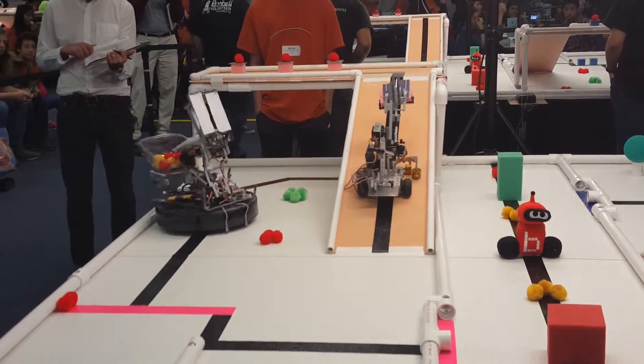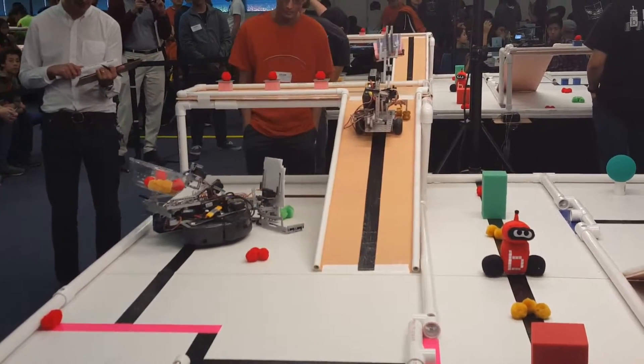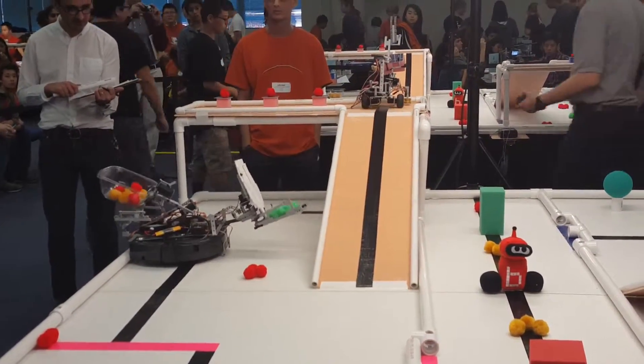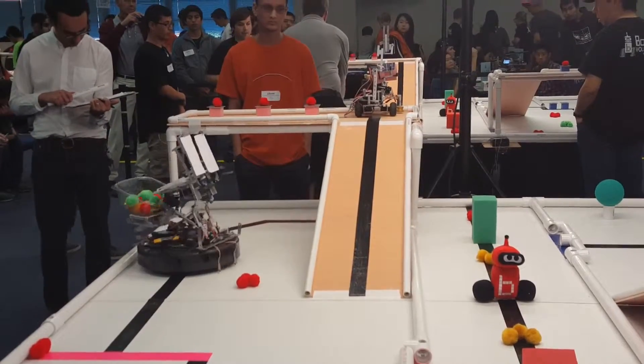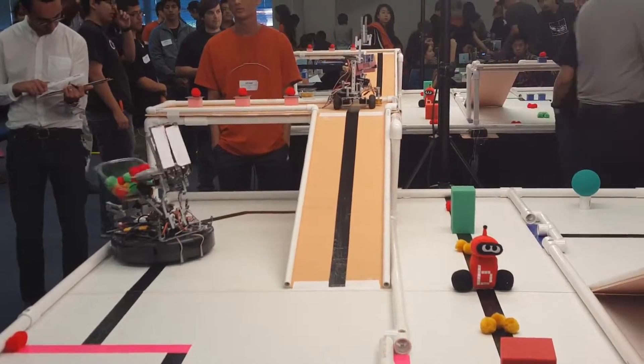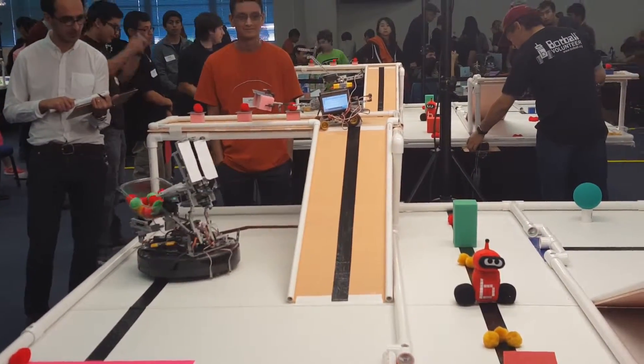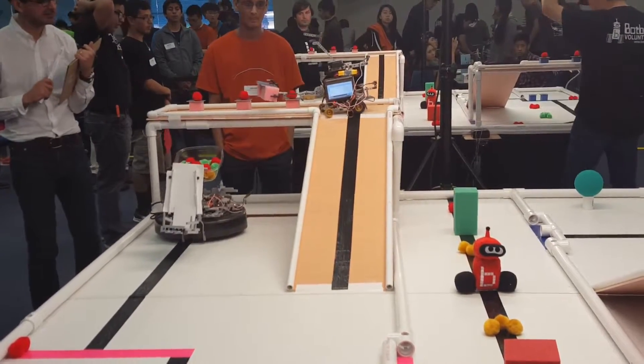They're doing the big climb, going right. Oh, they're using a sensor — use the proximity sensor to follow that line up there. Squared up on the top. Uh-oh. Oh no.